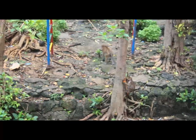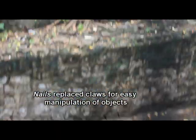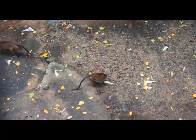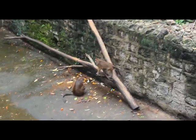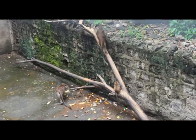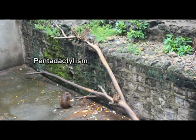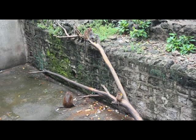Primates have nails instead of claws on their digits. These nails are used to more easily manipulate objects. It is in primates where the ability to use tools was first observed, such as in Homo habilis. Primates also have five digits, called pentadactylism. This pentadactylism also allows for easier manipulation of held objects.